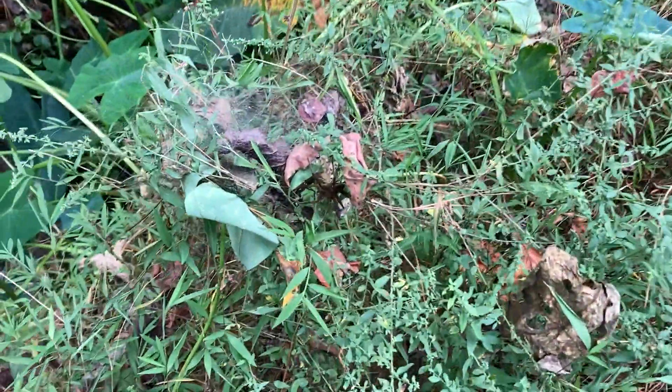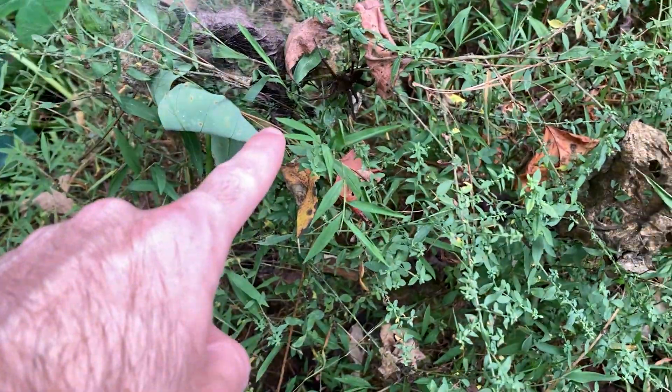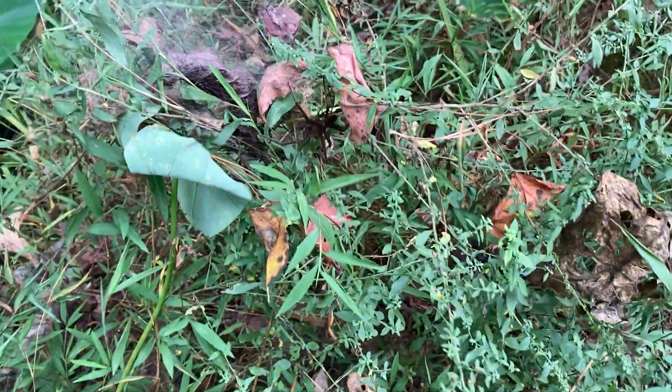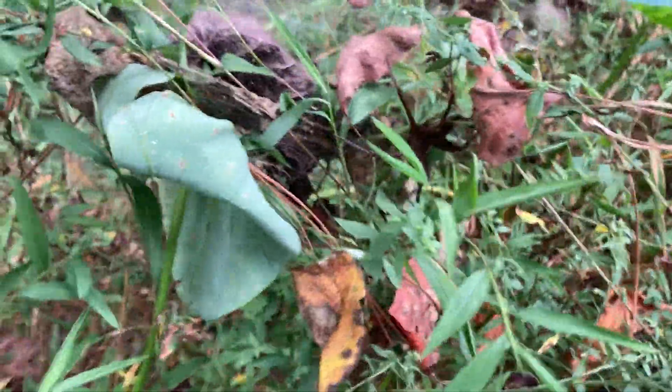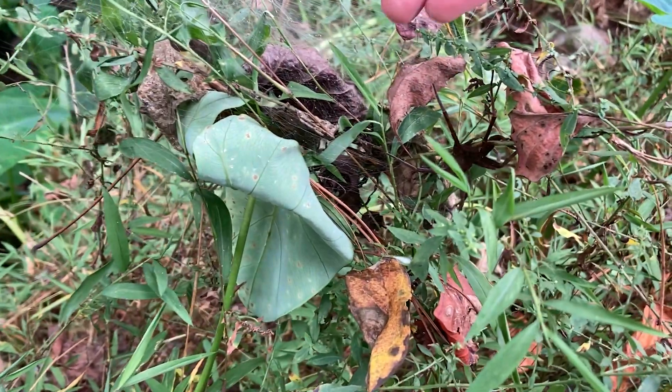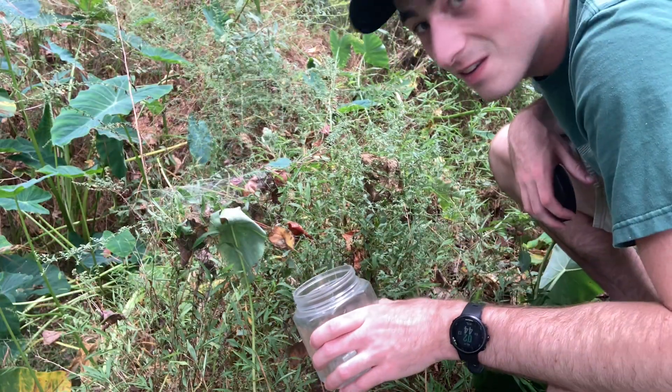Holy crap! I just saw movement right here. Look at that spider — that one is bigger than it looks at first. That's pretty big. Let's see my hand next to it. Yeah, that's a pretty big spider. That is nuts.